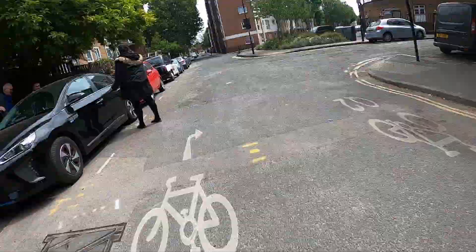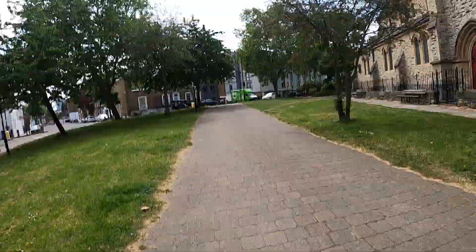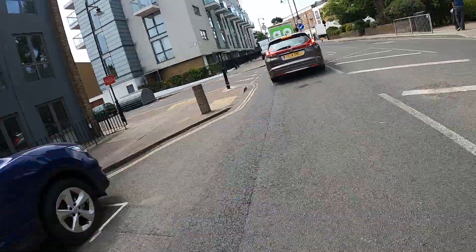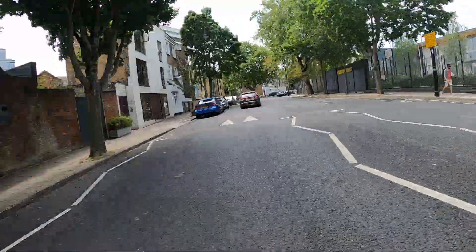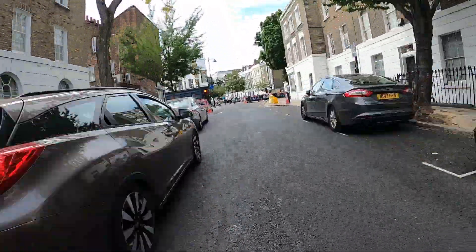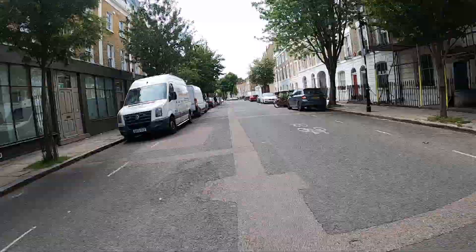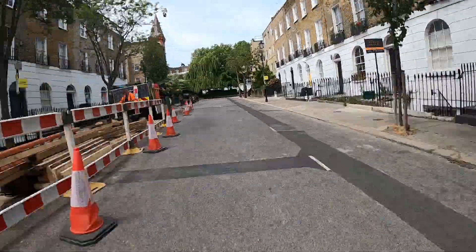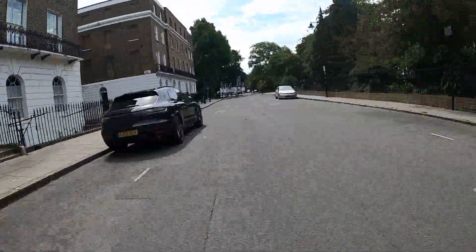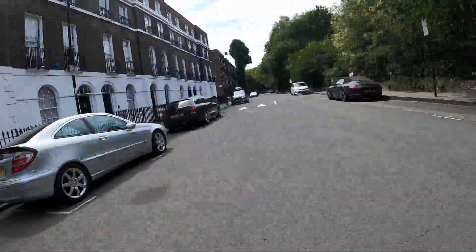Left to Dicklesbourne Road and along to the lights. Several cut-throughs and onto Preben Street. I've chosen to take the primary position through this section and to filter to the front of some stopped traffic before turning right up the hill on Gerrard Road, then left at the top onto Colbert Road. This takes me to the lights where I first cross City Road, then Goswell Road.